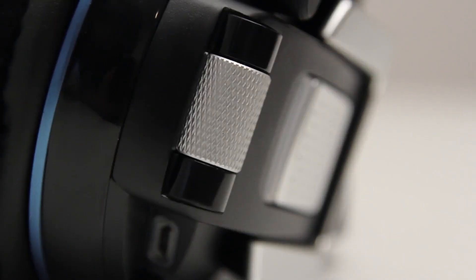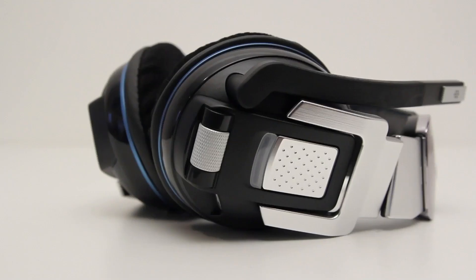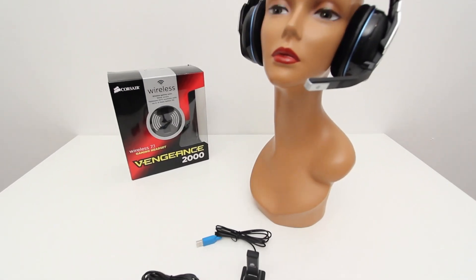You have perforated leather, which is really nice — it sort of looks like the leather-wrapped steering wheel in a sports car. You have a very nice volume adjust wheel, and here is the port for connecting the USB cable to recharge the headset. You've also got the boom mic, which swivels all the way up and out of the way.